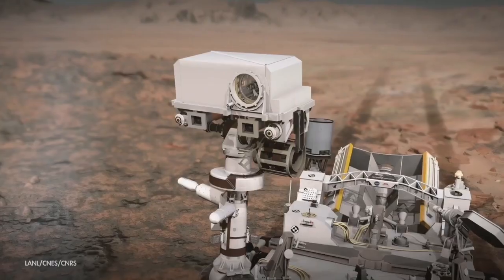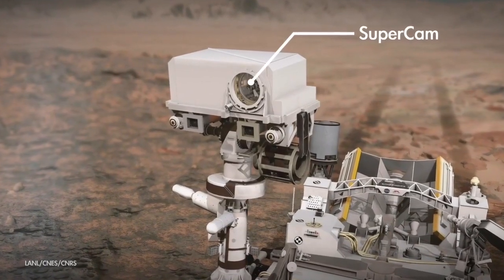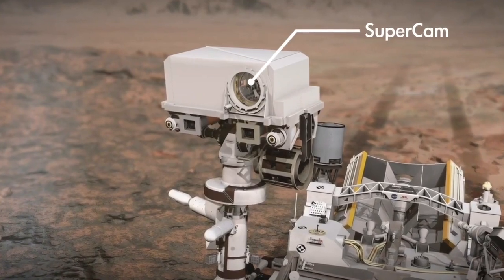NASA's Perseverance rover has been working on its science mission with the help of the SuperCam instrument, a rock vaporizing laser and camera that examines rocks and soils. To learn more about SuperCam, we are joined by Himani Kalucha, the science payload uplink lead for SuperCam operations.